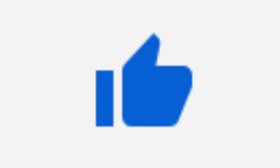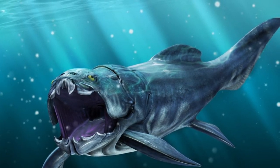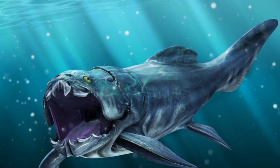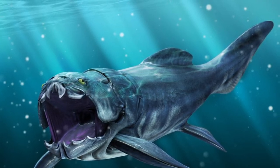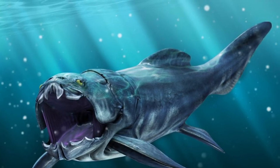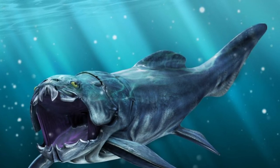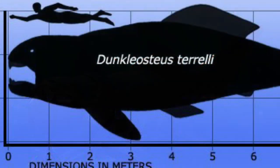Go ahead and smash that like button if you're excited for this video. Let's dive right in to this prehistoric bony fish, also known as Dunkleosteus — meaning 'Dunkle's bone.' Dunkleosteus was a placoderm, an extinct kind of fish from the Devonian period, and it grew up to 10 meters long, which is about 30 feet in length, weighing several tons.